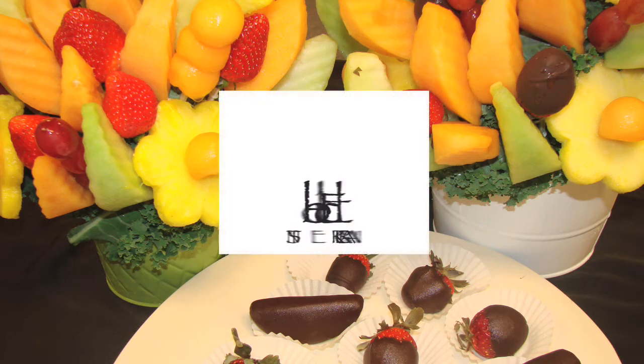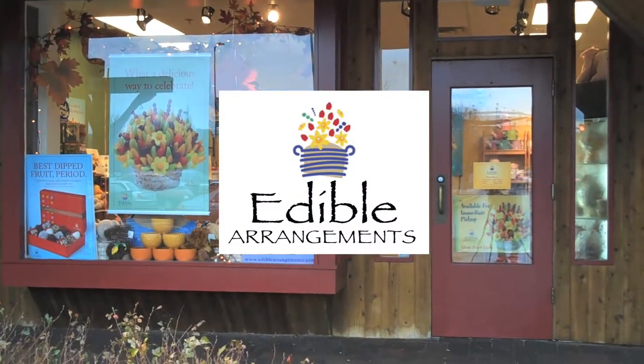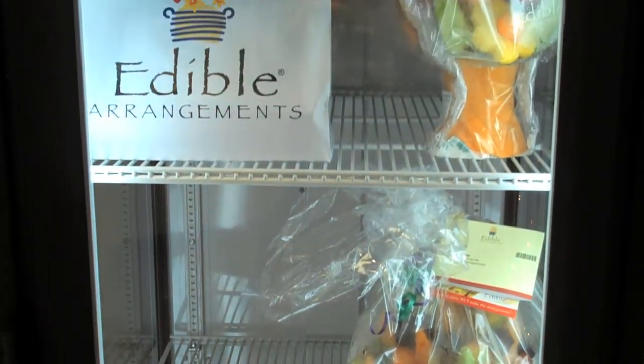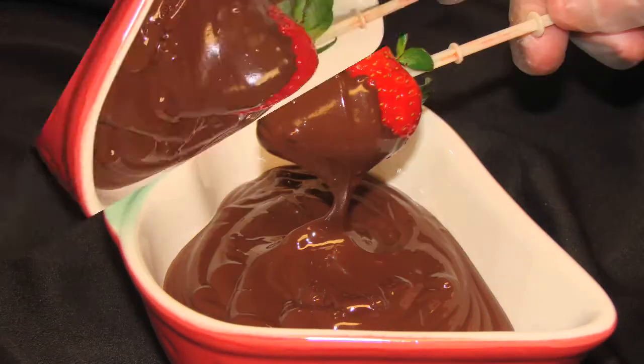Edible Arrangements, the store here in South Burlington — we are the only store in Vermont. What is an edible arrangement? Is it a flower bouquet of herbs, or is it a fruit bouquet?